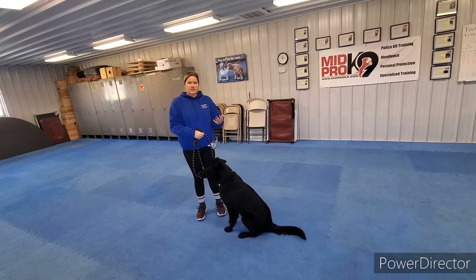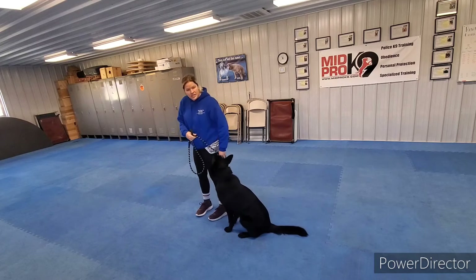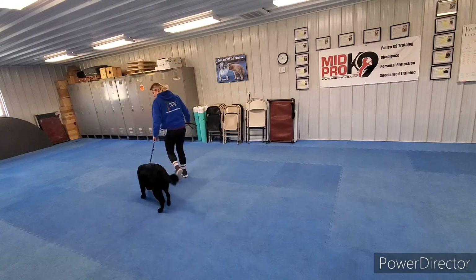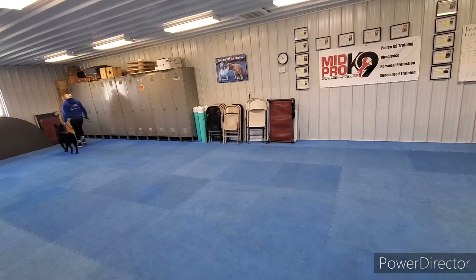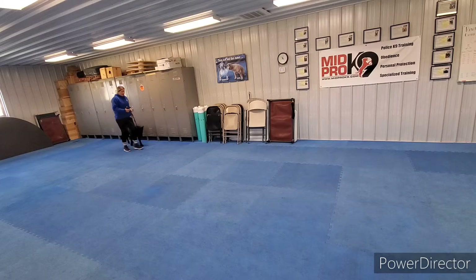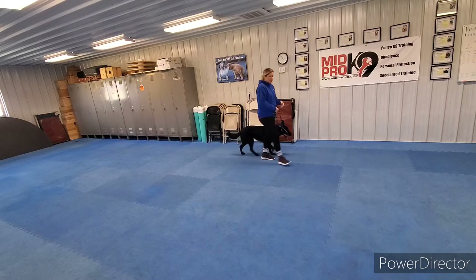I put him into a sit. I didn't tell him free yet, so I'm going to fix him, put him back into a sit, then tell him heel and we can start. In heel, the reason I'm not allowing him to sniff is because I want him paying attention to me, not the ground.